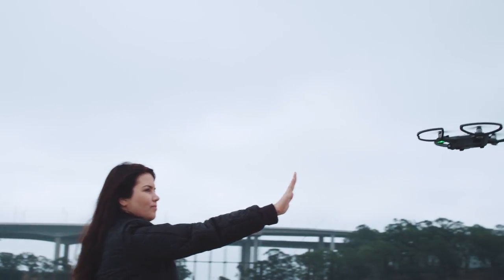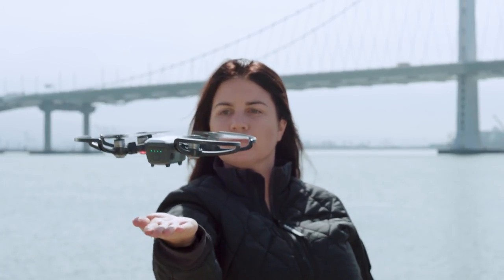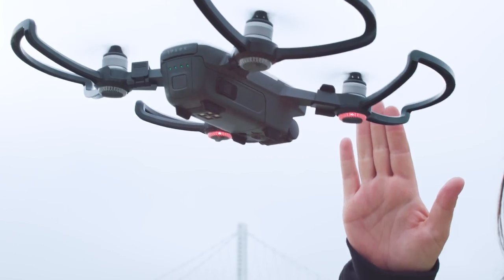As someone who started in the very beginning, drone technology has come a long way in a short period of time. Today it is much easier to pilot a drone — you just have so much more control over the experience.